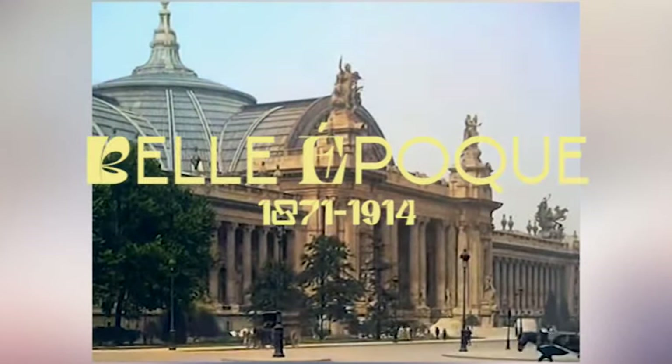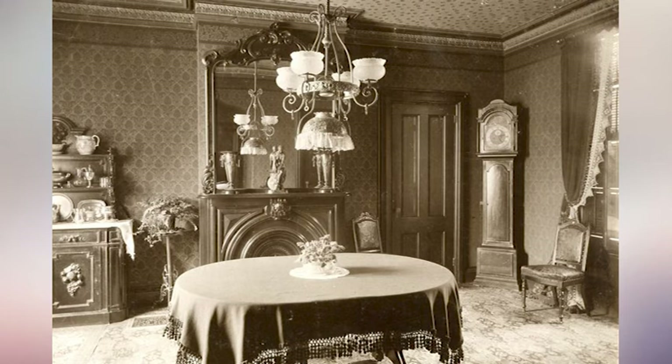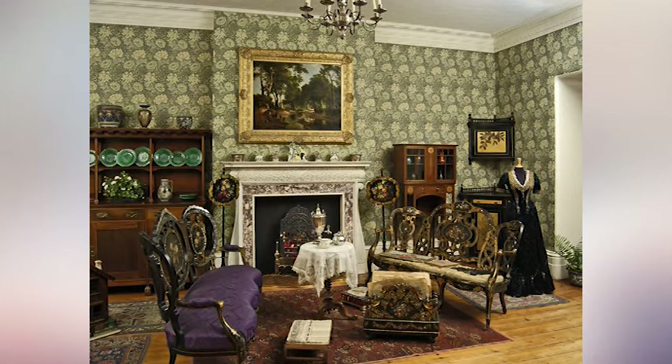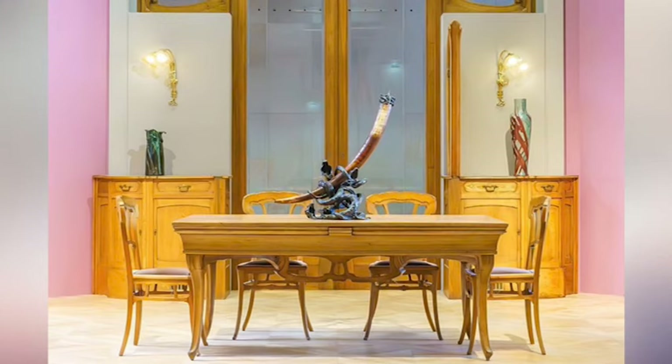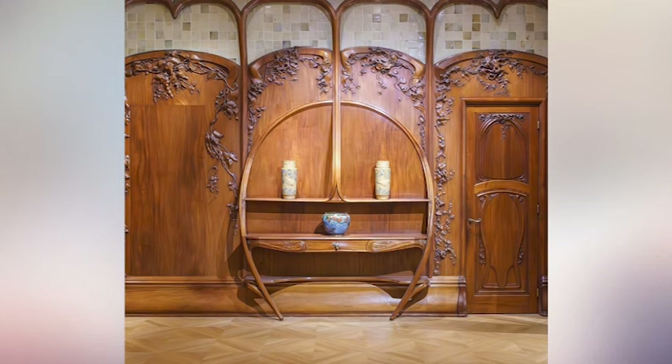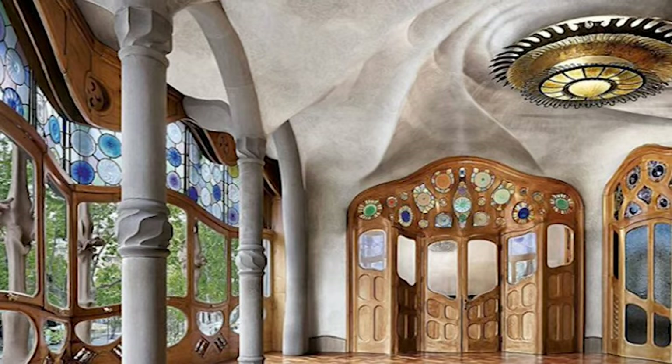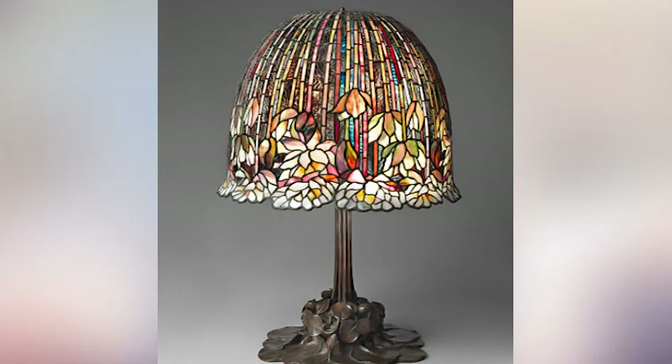Art Nouveau, the major design movement of this era, was a reaction against the rigid, formal structures of the 19th century. It was all about breaking away from historical imitation and creating something new — something modern, but still beautiful. Designers wanted to elevate craftsmanship, blending functionality and creativity in a way that hadn't been done before.